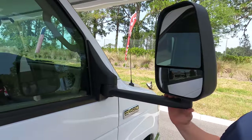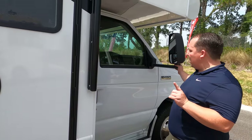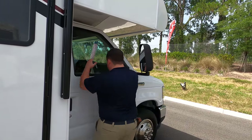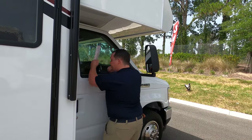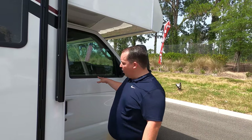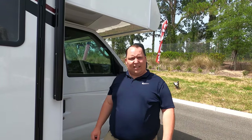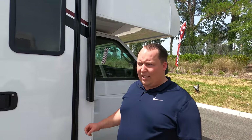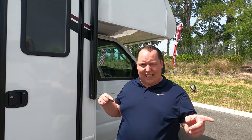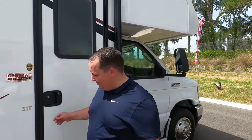Interestingly, there are no left and right blinker cameras on the mirrors. Also, not all E450 chassis are the same — this one doesn't have the same screen as the Integra. It might be like the Class A's where every manufacturer does their own thing with the chassis. That'll be pretty interesting to see.